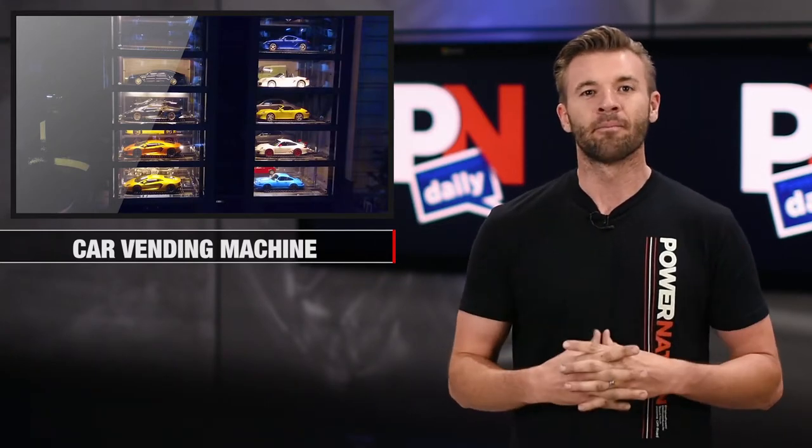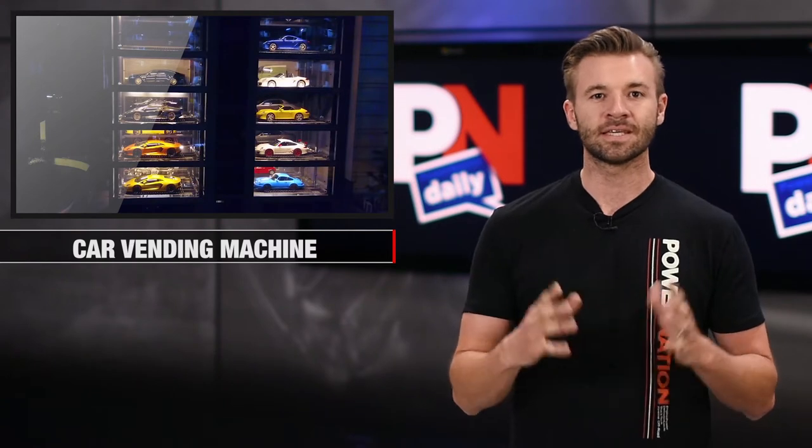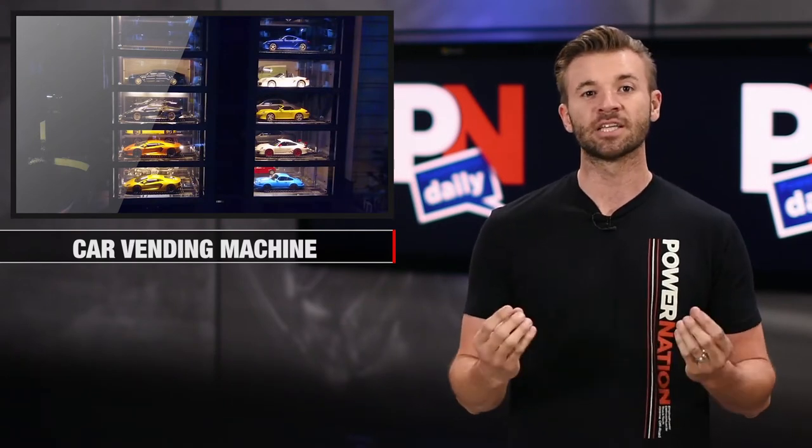Does that make any sense? There's several across the U.S. and we actually have one here in Nashville — Carvana. But this machine is one that dispenses only exotics, so you better have your Benjamins ready.